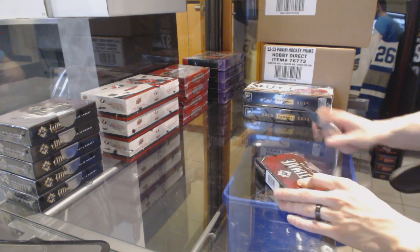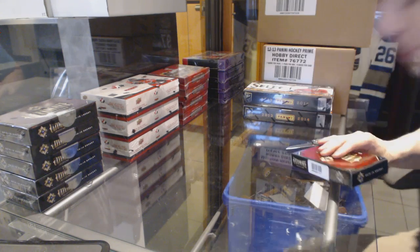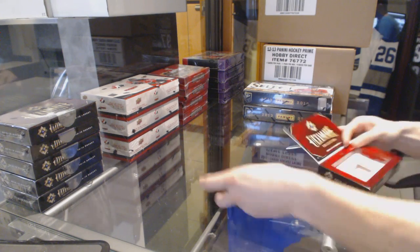Here we go. Mike 91's box 1415 Upper Deck Ultimate. Good luck, buddy.